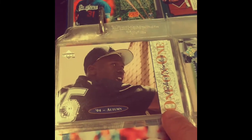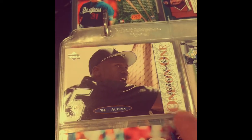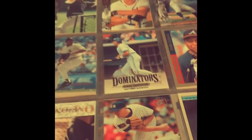That is a sweet card. I looked it up and it doesn't appear to be super valuable, but that is a card I would like to have. A Michael Jordan baseball card is definitely on my wish list.